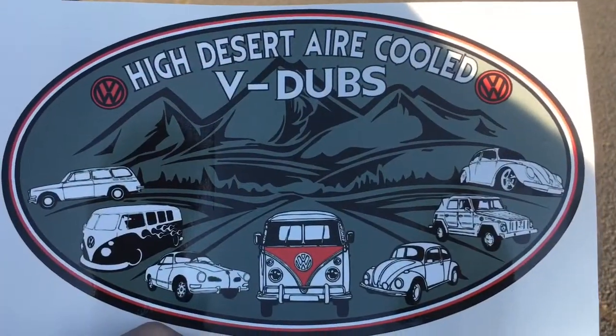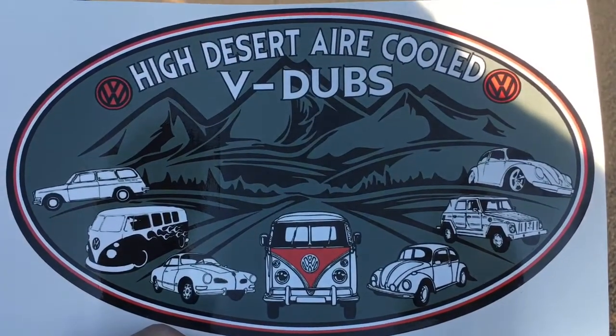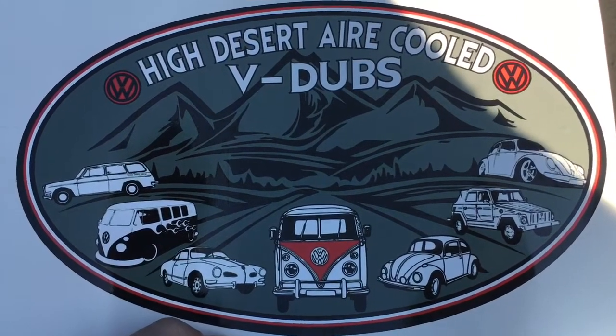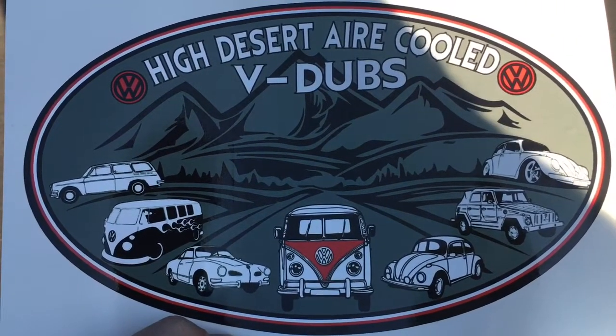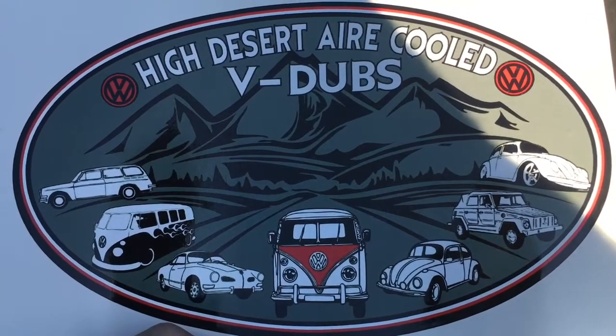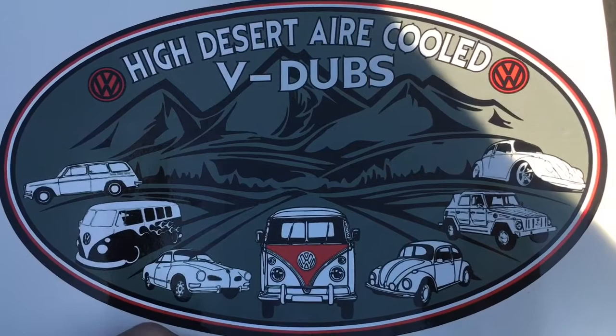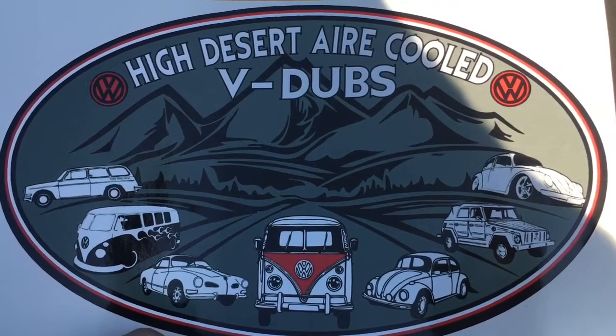It has been so nice to meet these guys here at the High Desert Air-Cooled V-Dubs. They gave me this big sticker — that is so nice. All these beautiful cars that we've seen has just been awesome. These people are really, really nice and a great VW community.